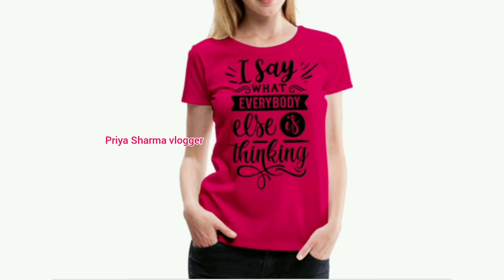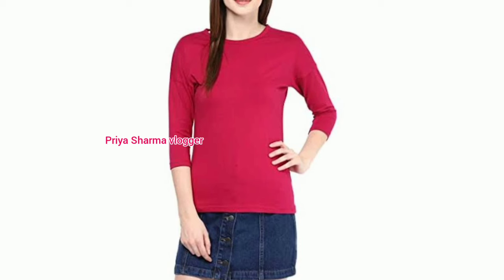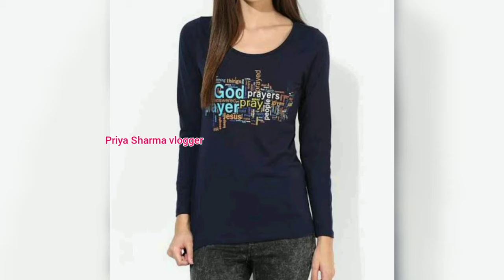Hi friends, welcome back to my YouTube channel. I am Priyanka and today I am going to take a look at t-shirt designs for jockey girls. You will see a lot of stylish t-shirt designs. You will also see full sleeve t-shirts for winter season. Girls will find them very comfortable and stylish.